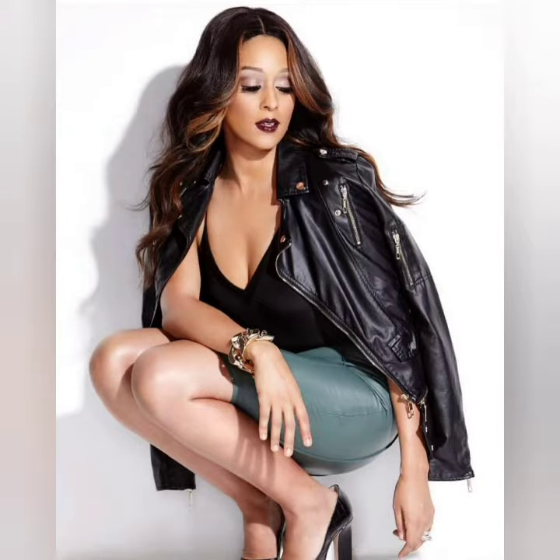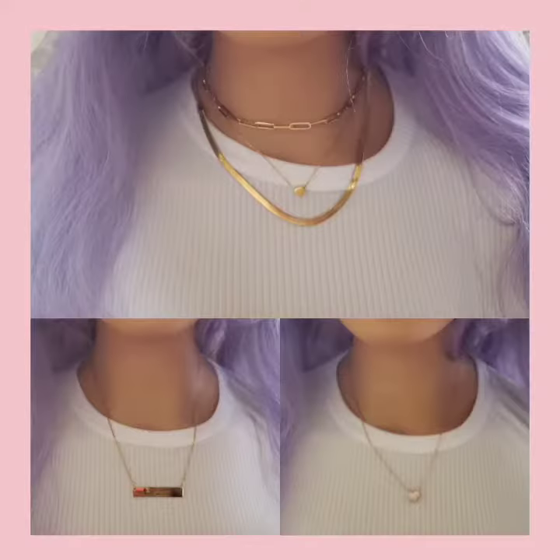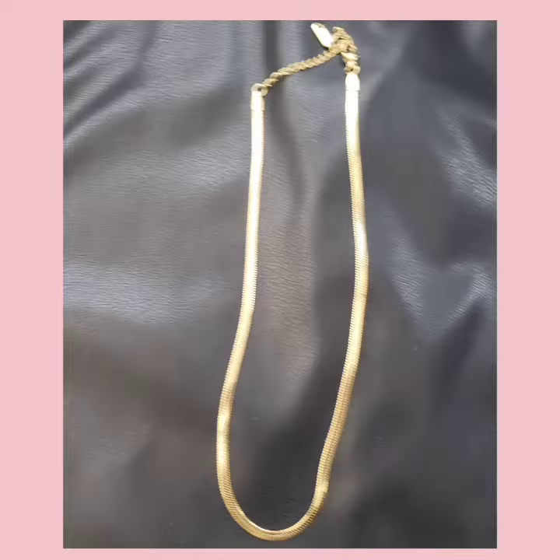Hi guys, welcome back to my channel. Please remember to like and subscribe. So we have Tia Mori here and she's showing us her beauty routine.